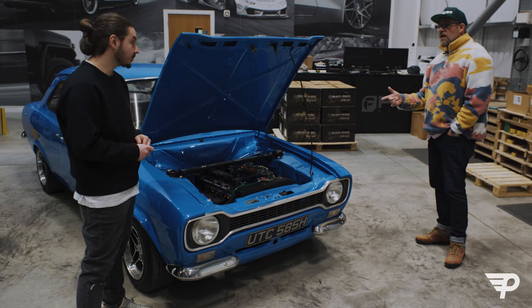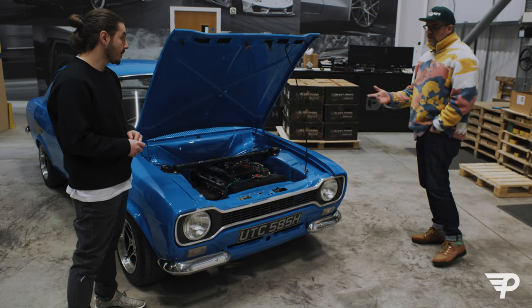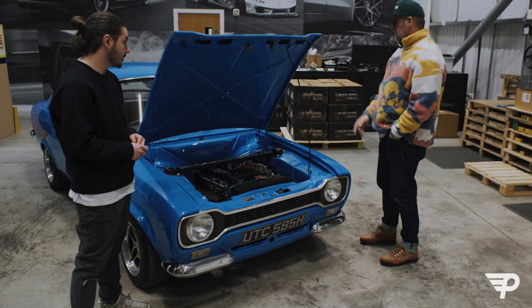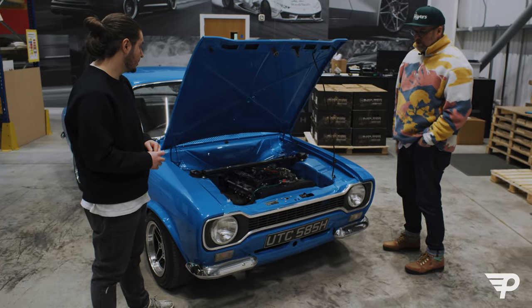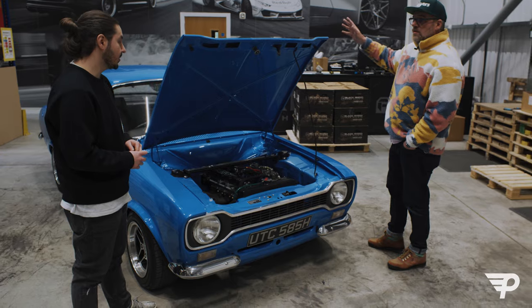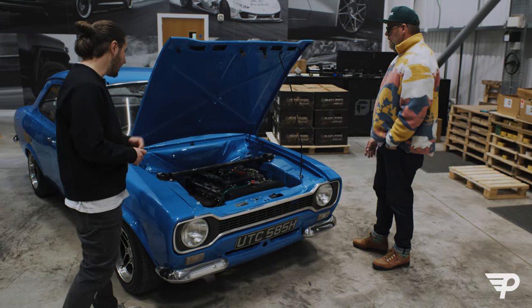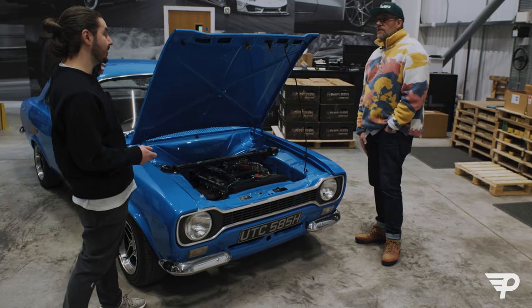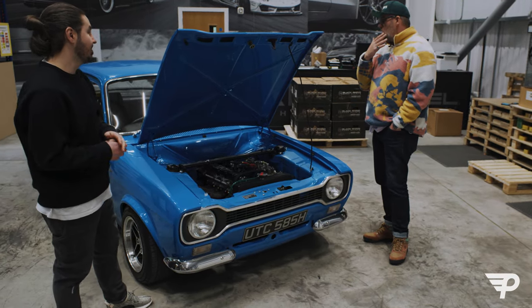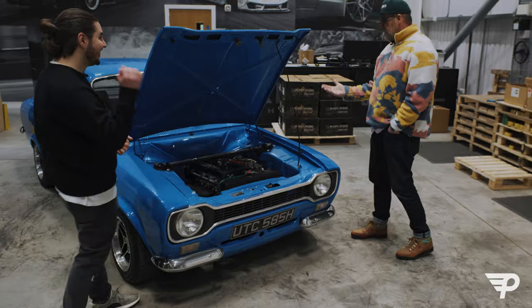I had these when I was younger because they were throwaway cars. So in like '91, '92, when I'd just passed my test, we used to just rag the shit out of these and Mark 2 Escorts. They were just throwaway cars - rear-wheel drive with an open diff. But now they're worth a fortune.